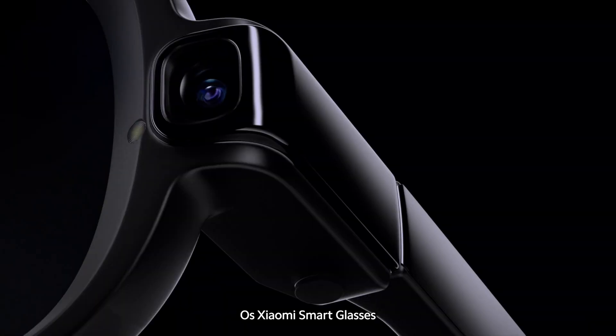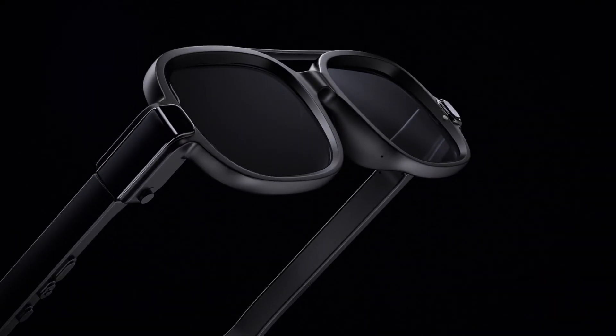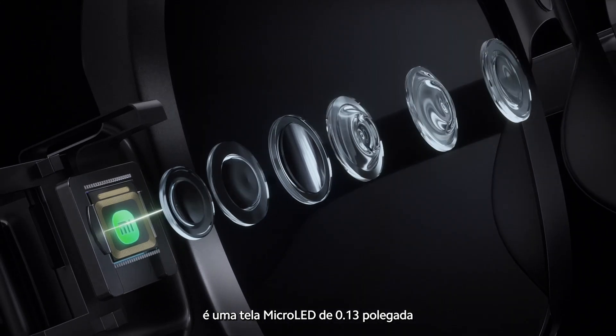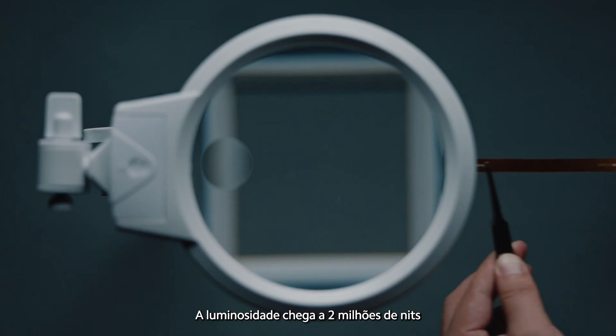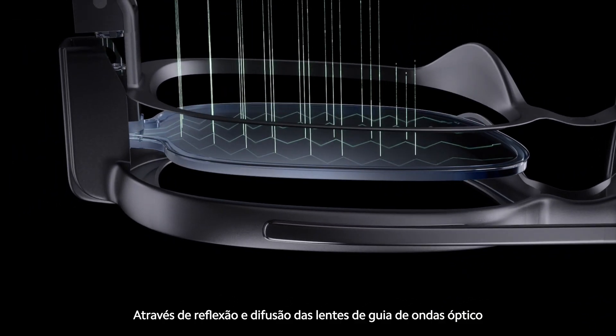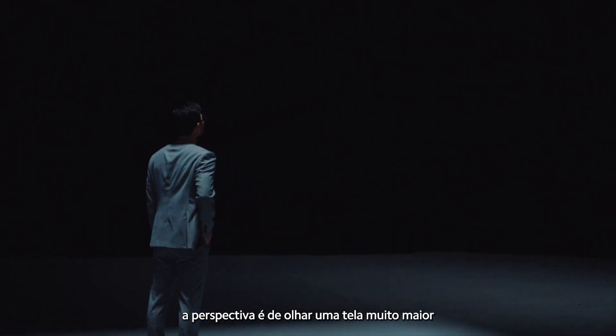Xiaomi smart glasses use optical waveguide technology for lens display capabilities. At its core, it's a 0.13-inch micro-LED display — smaller than a grain of rice — with light output as high as 2 million nits. Through reflection and diffusion of the optical waveguide lens, a much larger display is offered to the eye.